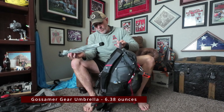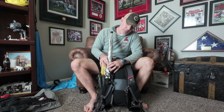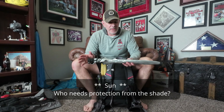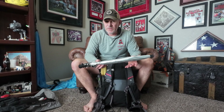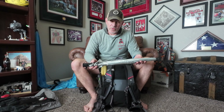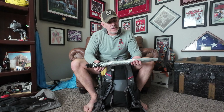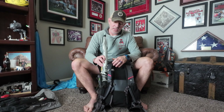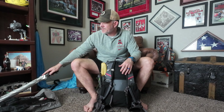Another new piece of gear is an umbrella — the Gossamer Gear umbrella. It attaches with straps on your pack strap and protects you from the sun. I got this because I have a future backpacking trip on the John Muir Trail this August with a lot of sun exposure. Capitol Reef also has a lot of sun and not many trees with shade, so I wanted to test how well this works. I've heard it can turn inside out in wind, so we'll see how easy it is to use and attach on the hike.